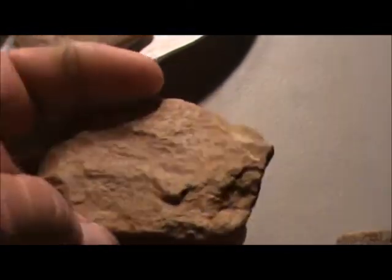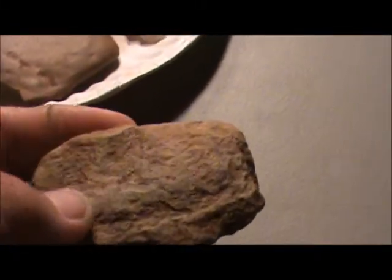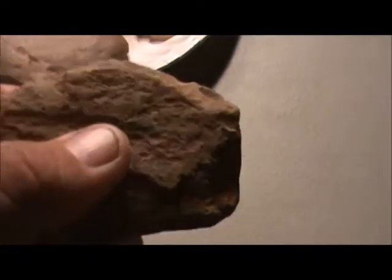Brought this little piece of greenstone home. It's smooth on this side — they may have been gonna make something out of this, I'm not sure. This side's got a lot of poly-grinding on it, it's smooth all in here and the rough edges have been ground off. But it's just a piece of junk — that's all the junk.